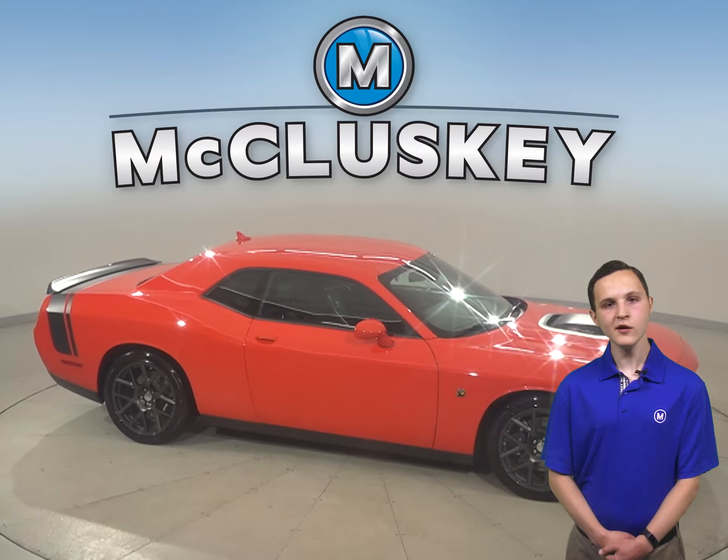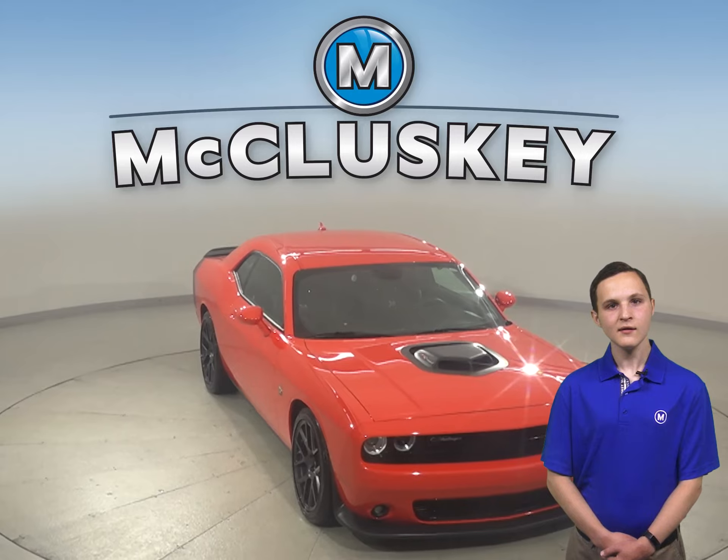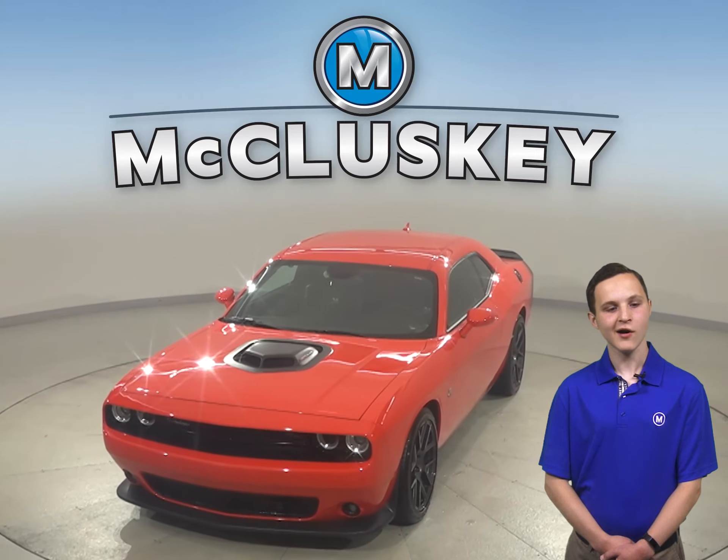It's passed our 172 point inspection and is more than ready to hit the road. Come on down and take it on a free 48 hour test drive and see why this is your next car.